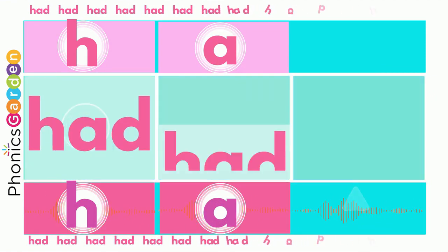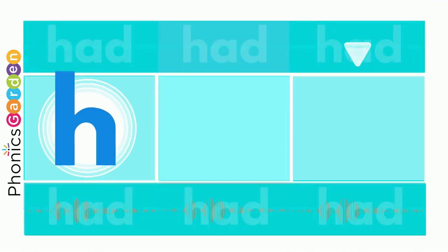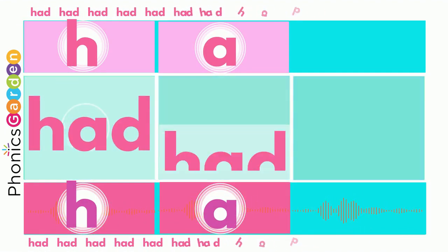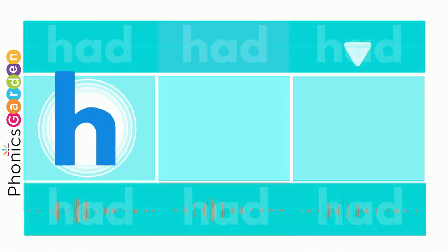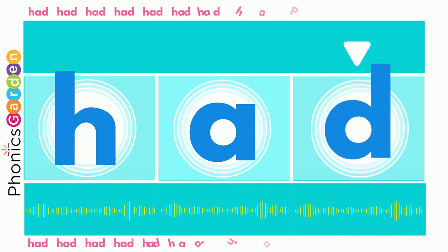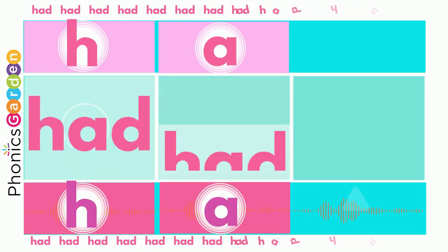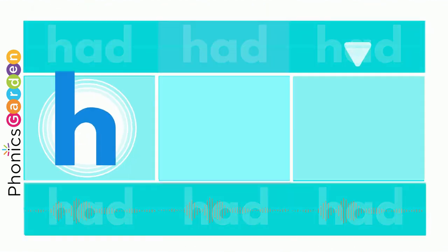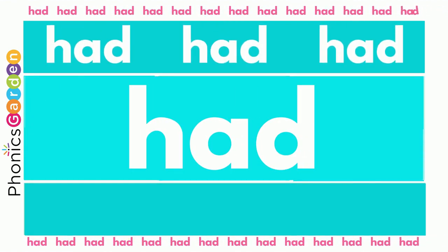HAD, HAD, HAD — HAD spells the word HAD. Use a H, use an A, end it with a D. Then you've made the new word HAD for me.